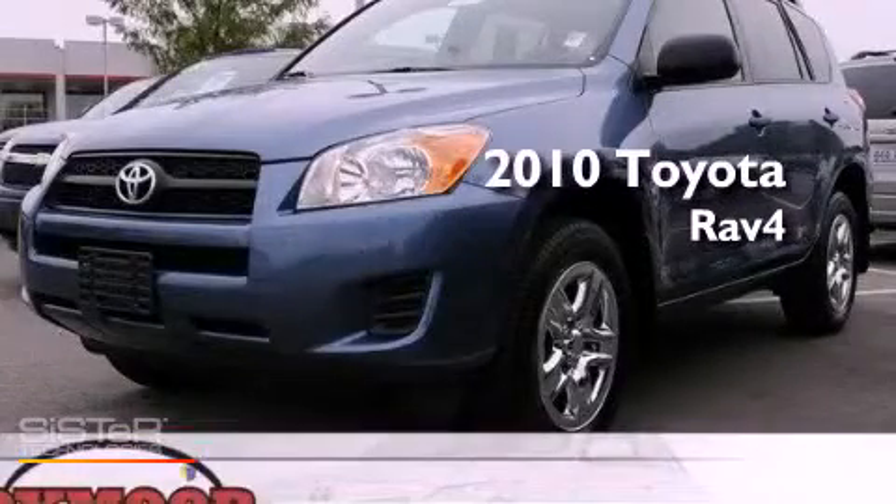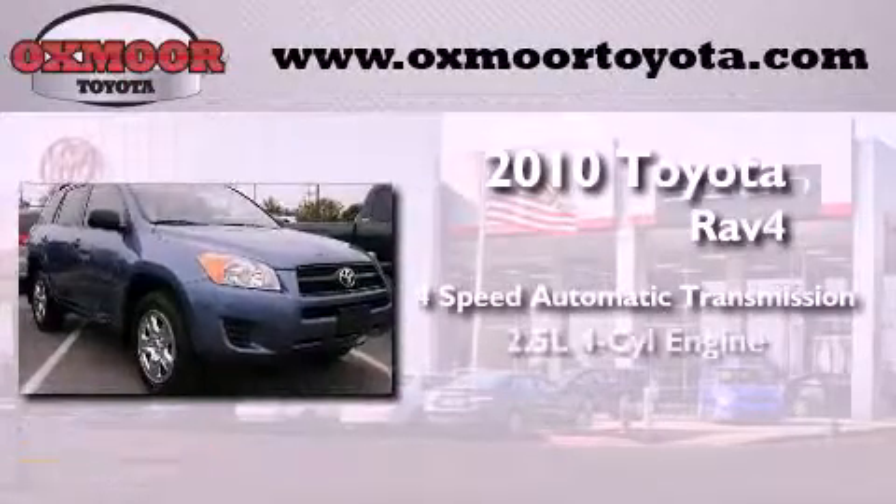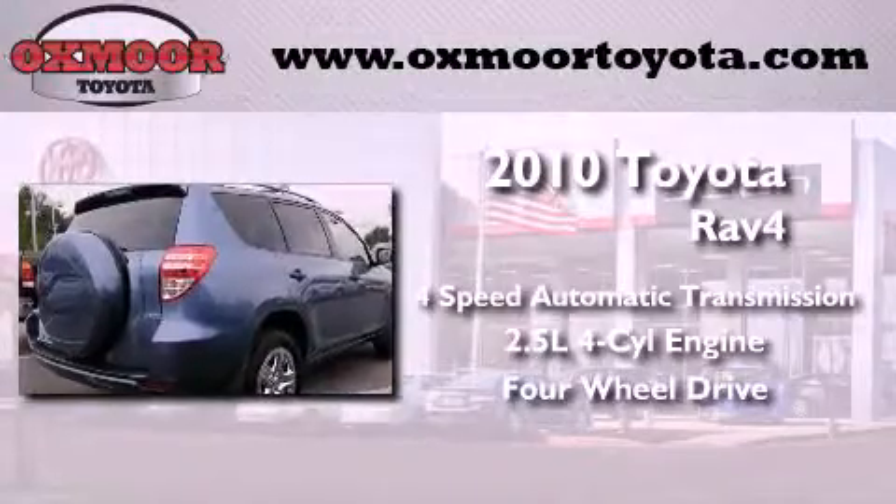This is a 2010 Toyota RAV4. This crossover has an automatic transmission, an inline four-cylinder engine, and the added safety and control of four-wheel drive.